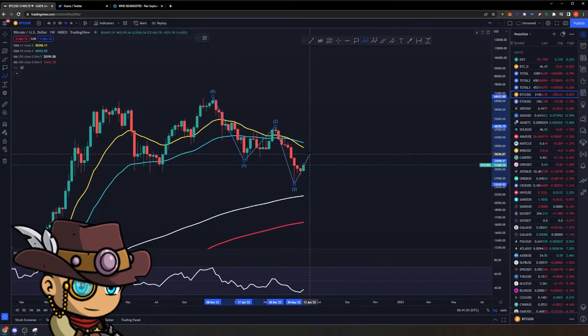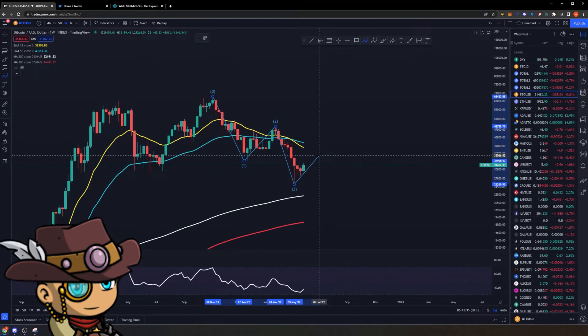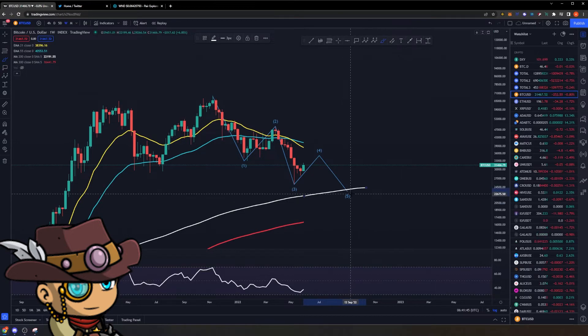We will most likely have a Wave 4 somewhere, and this rally right here would signify a Wave 4 destination. Whether we get rejected on the 21 EMA or other metrics, most likely there will be a Wave 4 right here before the subsequent Wave 5 destination, which most likely, if we continue the bearish downtrend, will coincide with us hitting or wicking below the 200-weekly EMA.